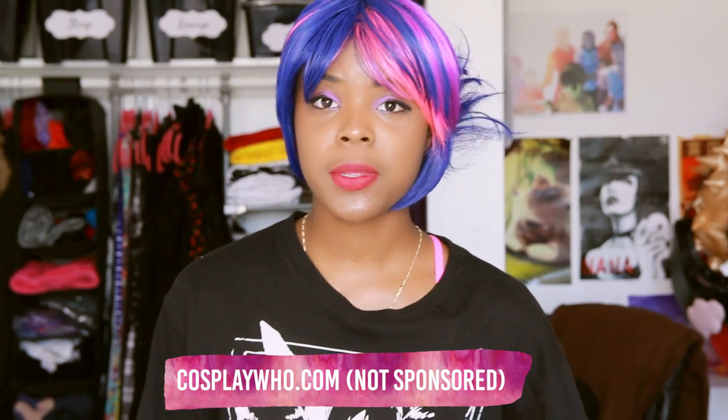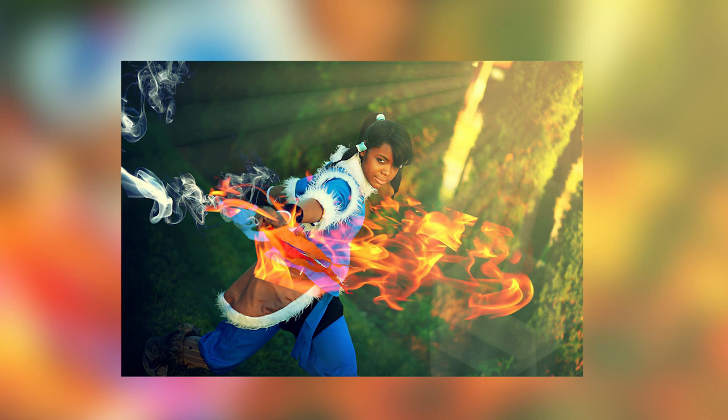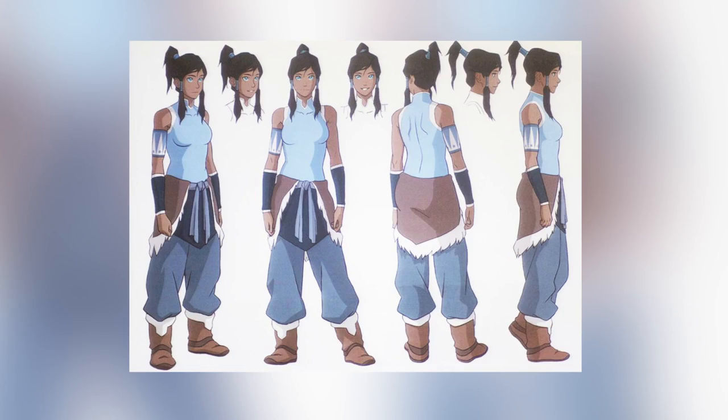Some websites like cosplayhoo.com allow you to input your custom measurements so they can tailor a costume for you. The biggest problems I hear about buying a costume online are fit, quality, and accuracy. It is rare that cosplays are 100% accurate to the original character's costume — the fabric color can be inaccurate compared to the original. That happened to me: my first Korra cosplay had a palette piece that came out black when it should have been a very beautiful dark blue. If this is a major concern for you, just keep that in mind when buying a costume online.